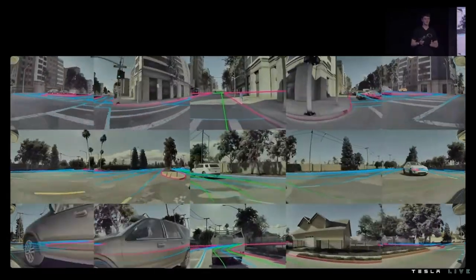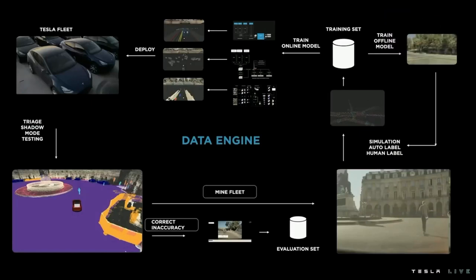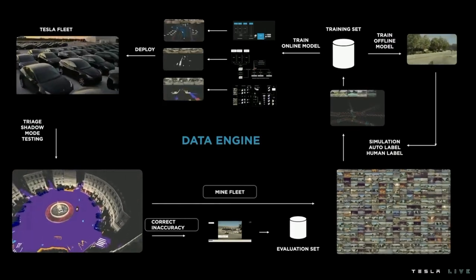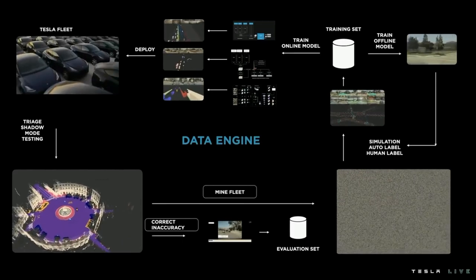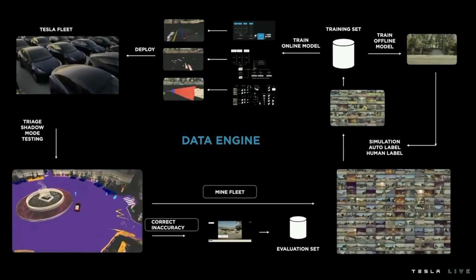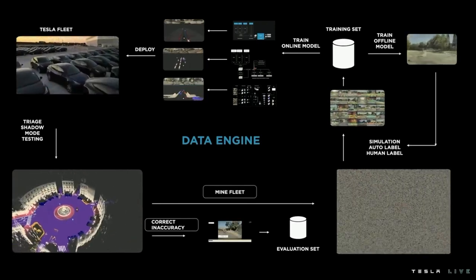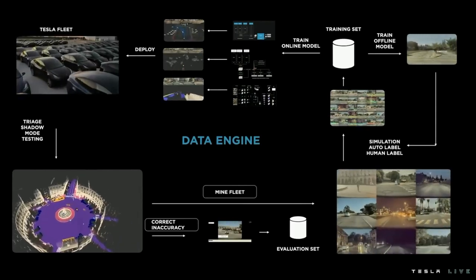That concludes the sim section. I'll pass it to Kate to talk about how we can use all this data to improve autopilot. This data engine framework applies to all our signals — whether they're 3D multicam video, whether the data is human-labeled, auto-labeled, or simulated, whether it's an offline model or an online model. Tesla's able to do this at scale because of the fleet advantage, the infrastructure our engineering team has built, and the labeling resources that feed our networks. To train on all this data, we need a massive amount of compute.